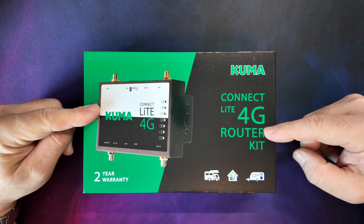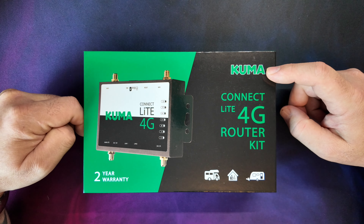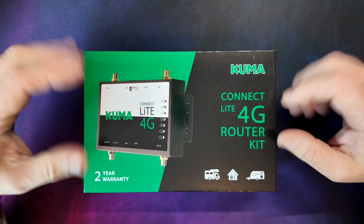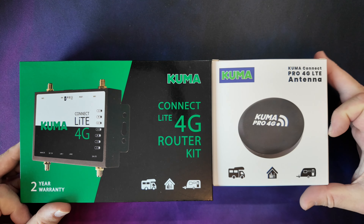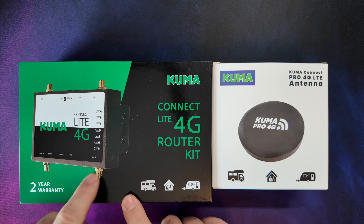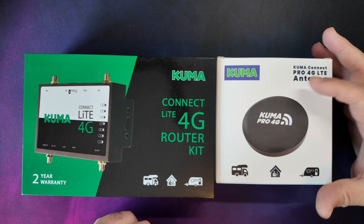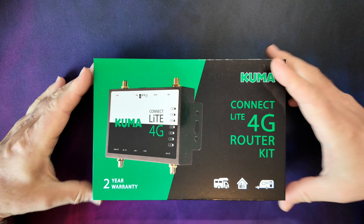Here it is — the Kuma Connect Lite 4G router kit. The thing about Kuma that people might not know is that Kuma is a UK-based company, so if you want to phone them for any support you're actually phoning a UK number, and buying from these guys means you're supporting a UK company — which is always good for me to keep things local. You can either buy this device on its own or as part of a kit with an antenna. There are a few different antenna options on the site — one being their own antenna included in this kit, and others being separate antennas. There's also an option called Kuma Play which is an internal antenna you can stick to your windscreen, but we've gone for the external one.